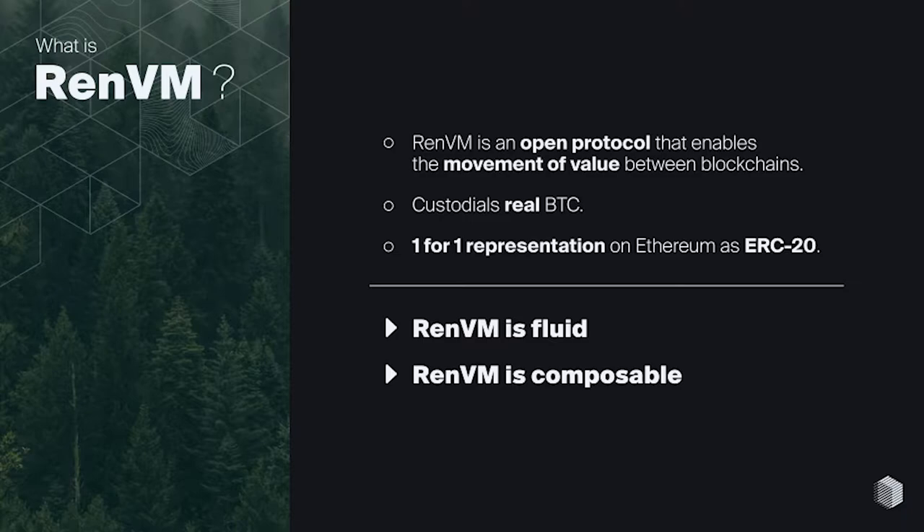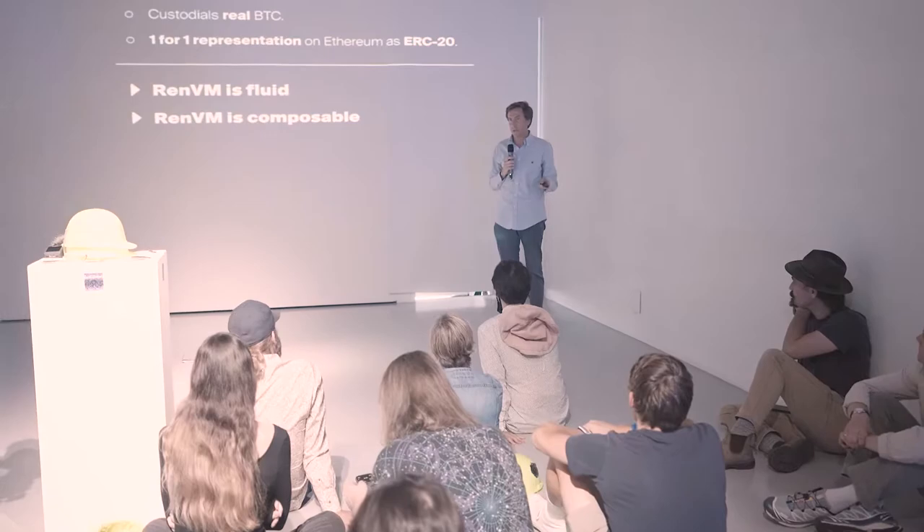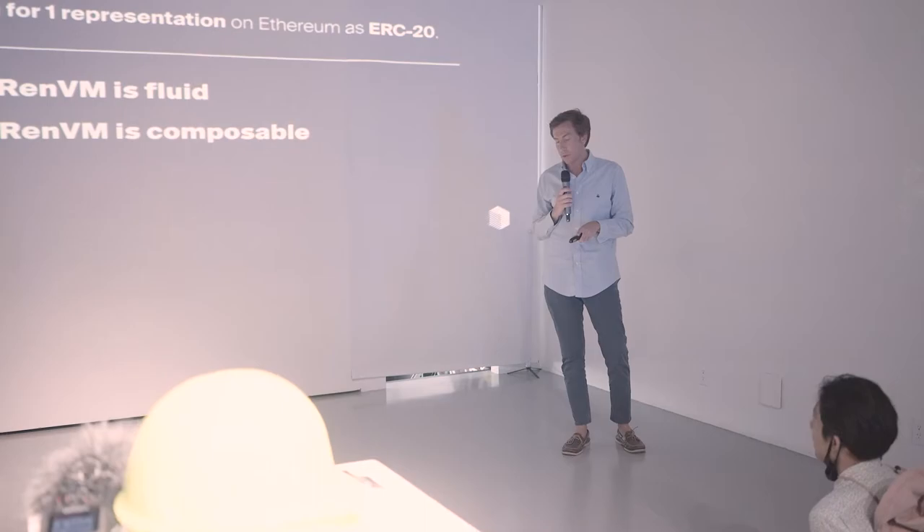Two important components to keep in mind with regards to GPE: RENVM is fluid and it's composable. The minting and burning process of turning a real Bitcoin into a wrapped Bitcoin is fluid — permissionless, no KYC. A user sends in real Bitcoin to an address, waits six confirmations, and then a wrapped Bitcoin comes out. RENVM is a network, so it can essentially call a smart contract at any point with no human intervention.